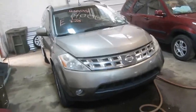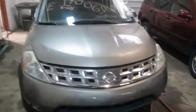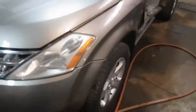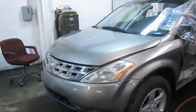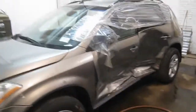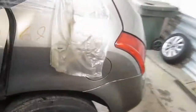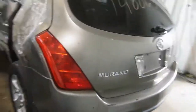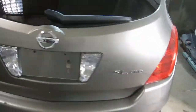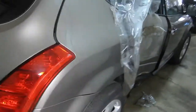Welcome to Tom's Foreign Auto Parts. Today we're inventorying stock number 140069, a 2003 Nissan Murano. This vehicle has 104,000 miles. It's an SL all-wheel drive with an automatic transmission.